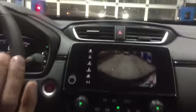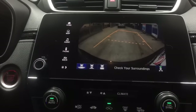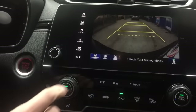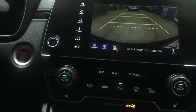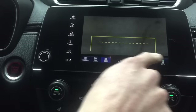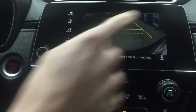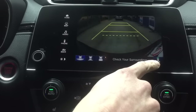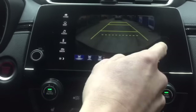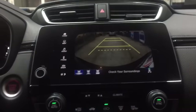We've got an awesome backup camera with three different views. Turn the wheel and the dynamic guidelines show you where you'll end up, and that dotted line shows how close you can get and still get your hatch open. Here's the normal view, a top-down view looking down at the pavement and bumper, and a wide-angle view to see if there's traffic coming behind you. You'll also see the cross-traffic monitoring system — with it on, if a car was coming, it would flash an arrow to alert you.